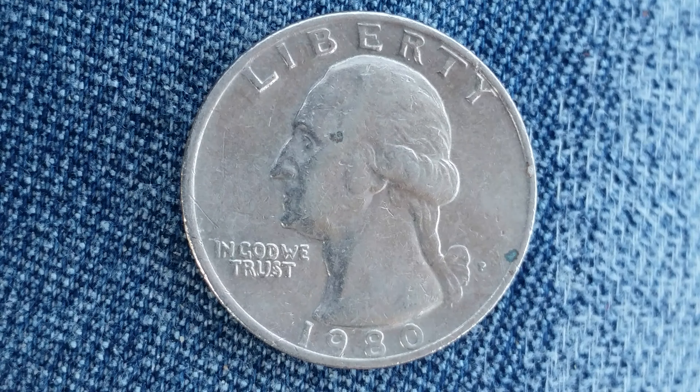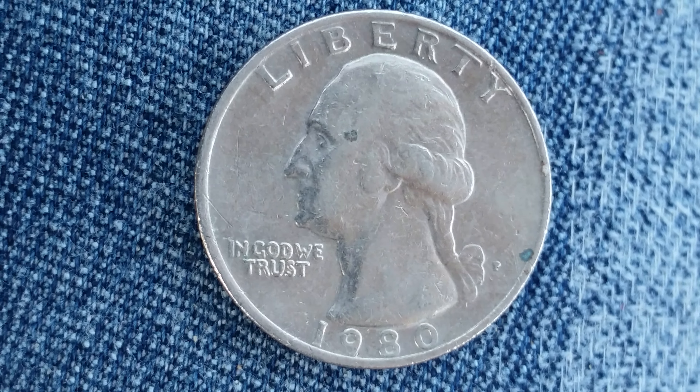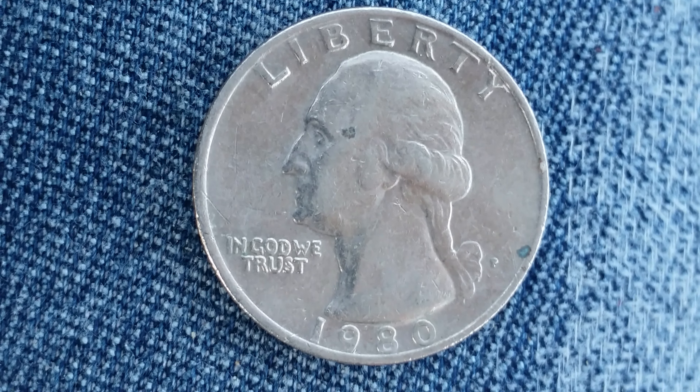This coin contains zero percent silver. This is a copper nickel clad coin. 635,832,000 of these coins were minted.